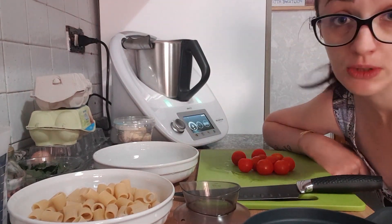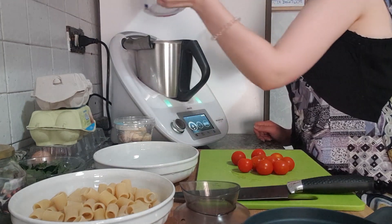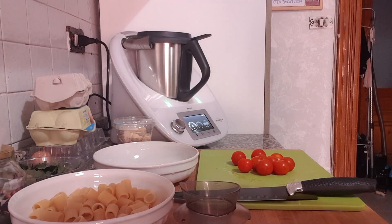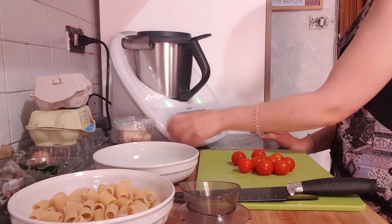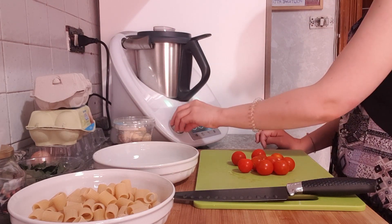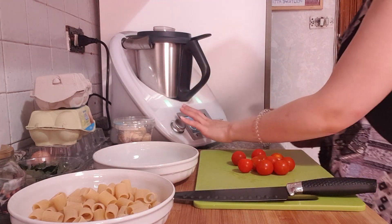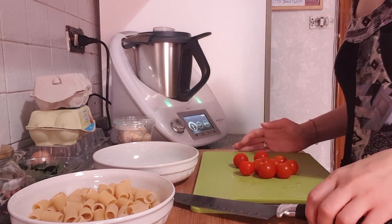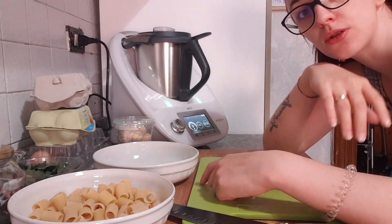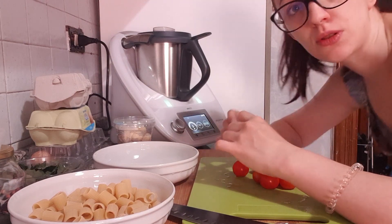C'è scritto di mettere un litro e due di acqua, andiamo a metterlo. Poi bisogna portarlo a bollore. 10 minuti, a 100 gradi, velocità 1. E mentre lui porta a bollore, io taglio tutte le cose che poi andrò a metterci dentro. Ne metterò poi verso metà giornata, però almeno così non devo stare lì a tagliare tutto dopo.